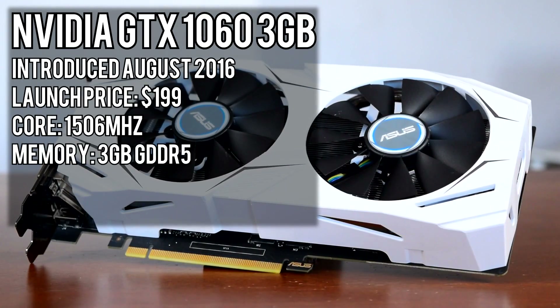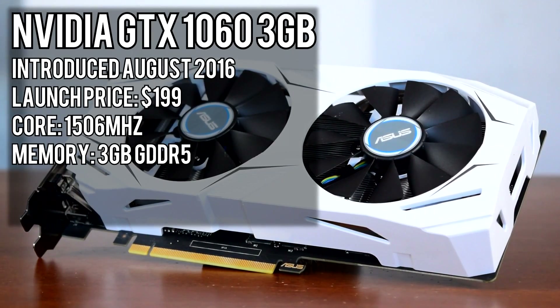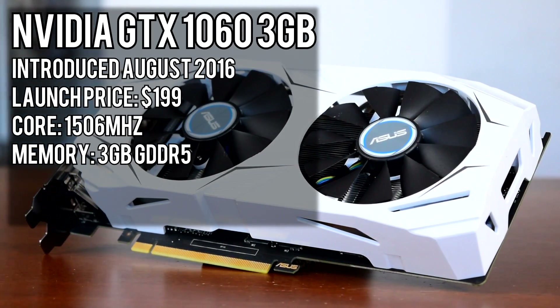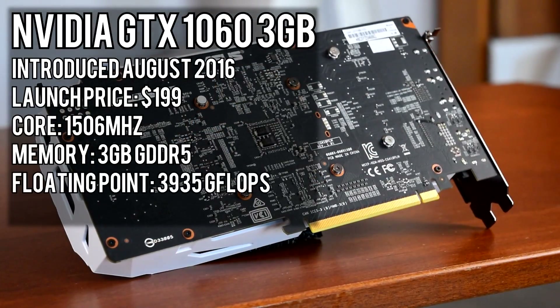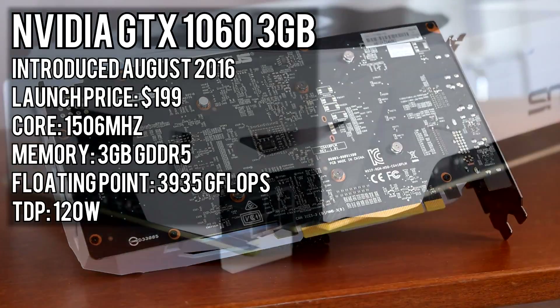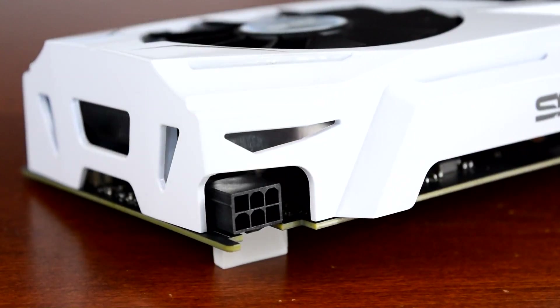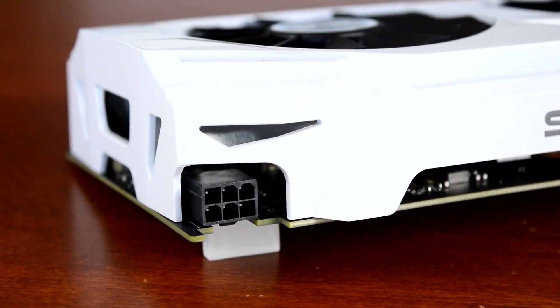comes with 3GB of GDDR5 VRAM running at 2,002 MHz on a 192-bit memory bus, giving it a total memory bandwidth of 192.2 GB per second. The 1060 is rated for 3,935 gigaflops of floating point performance and has a TDP of 120W. NVIDIA recommends a 400W power supply as the minimum, and this card requires a 6-pin PCIe power connector.